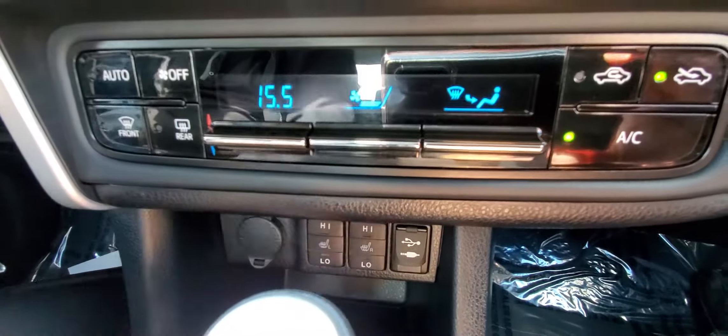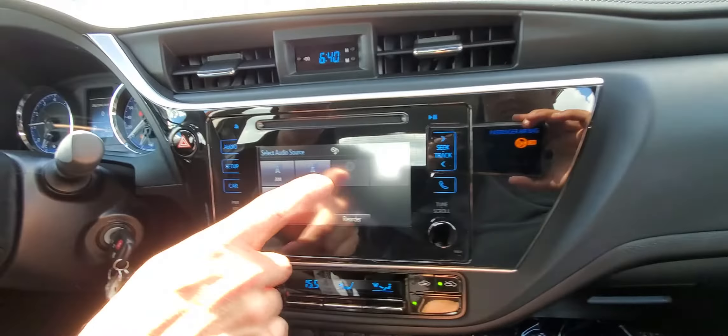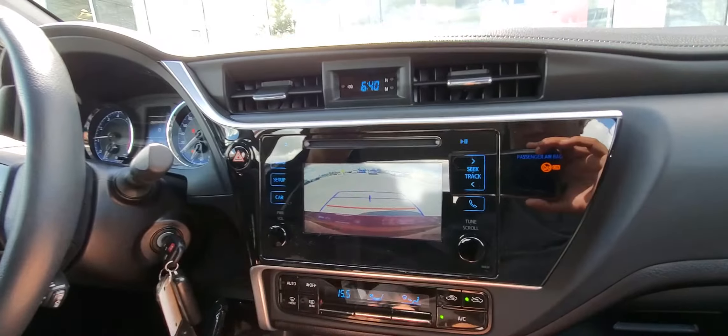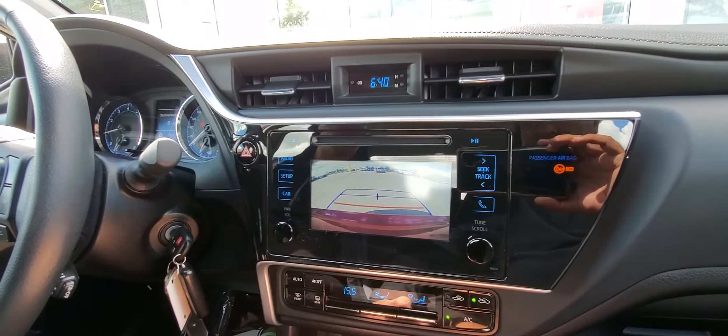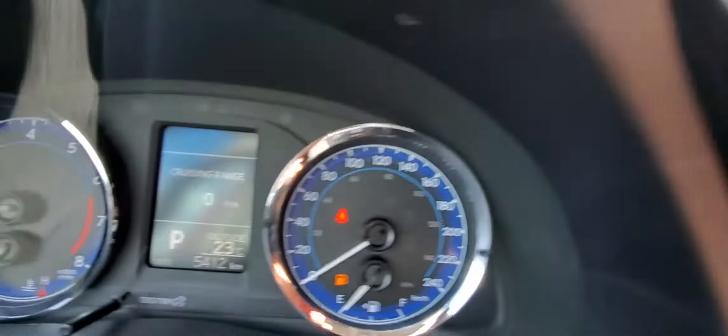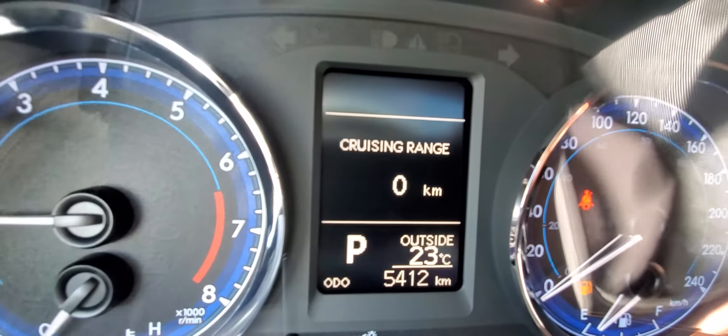You've got automatic climate control, heated front seats, USB and auxiliary input. You've got a touchscreen audio on this one as well, and a beautiful backup camera. This also has a power sunroof in the upgrade package. So really, really nicely equipped. And check out the kilometers — just over 5,000 Ks, 5,400 kilometers on it. It's just absolutely awesome.